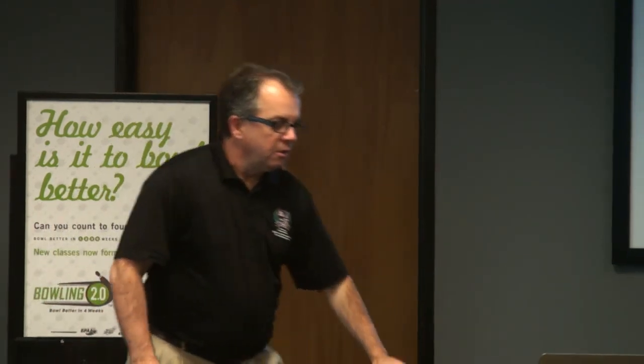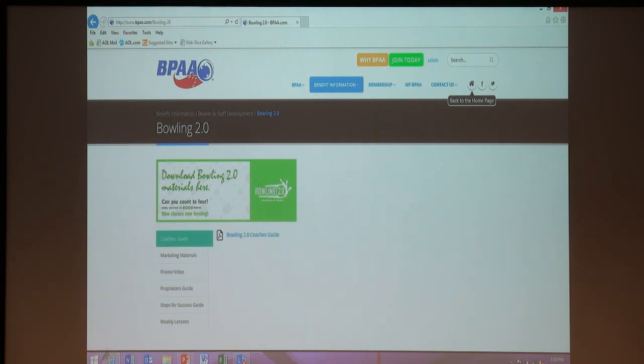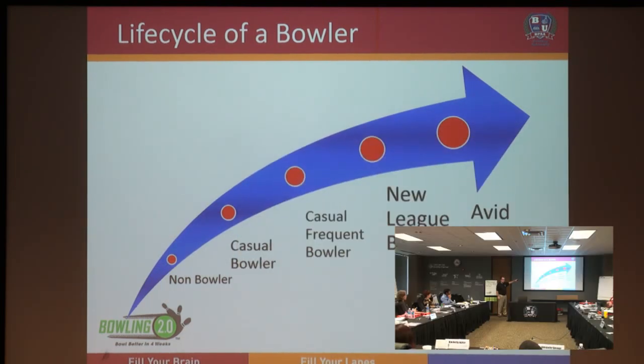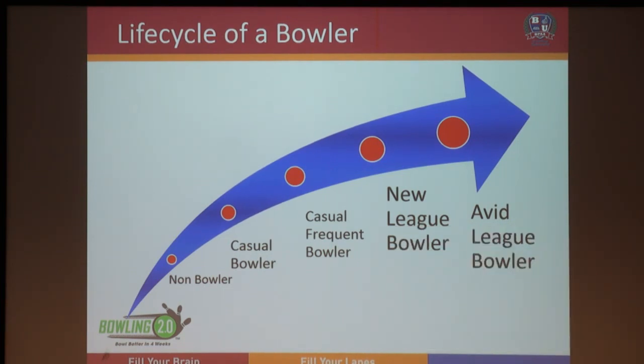Now let's get into the important meat — how do we start up one of these programs? This chart should look familiar if you've been here at the university before. This is the life cycle of a bowler — we teach this and a lot of our programming relates to it. Every one of us falls somewhere on this life cycle. It helps us ask the first question: who's a candidate for 2.0? Who should we be doing this for?